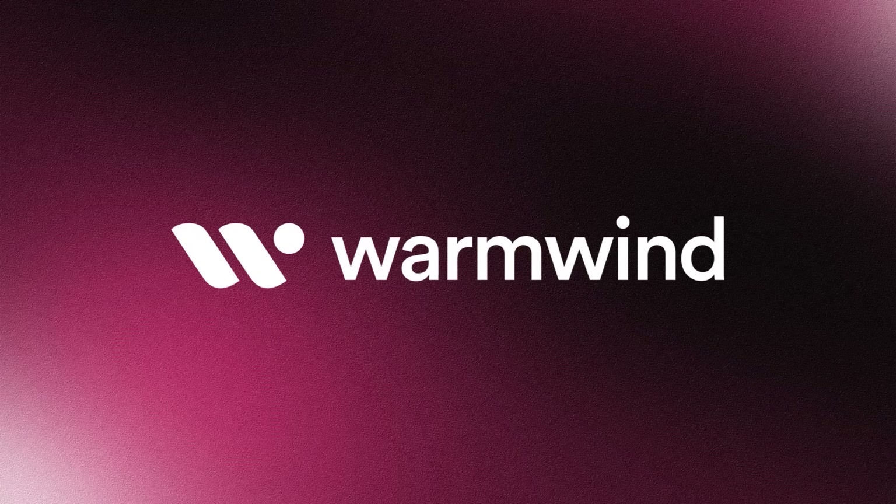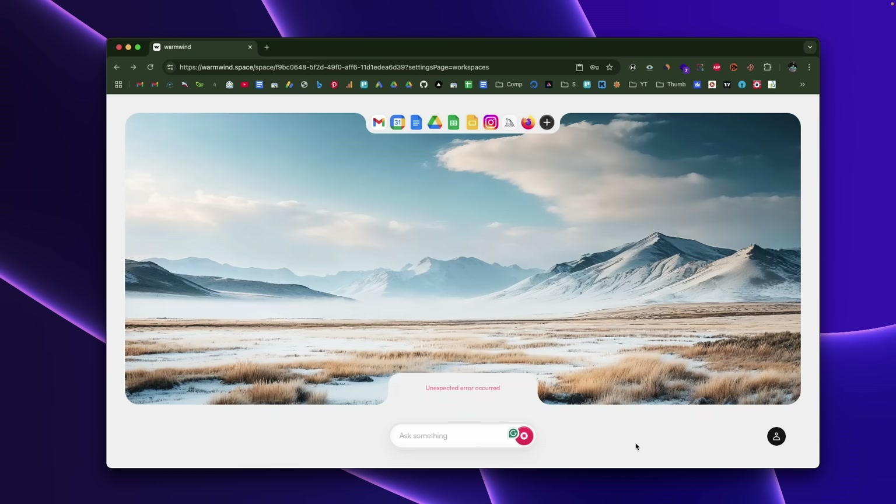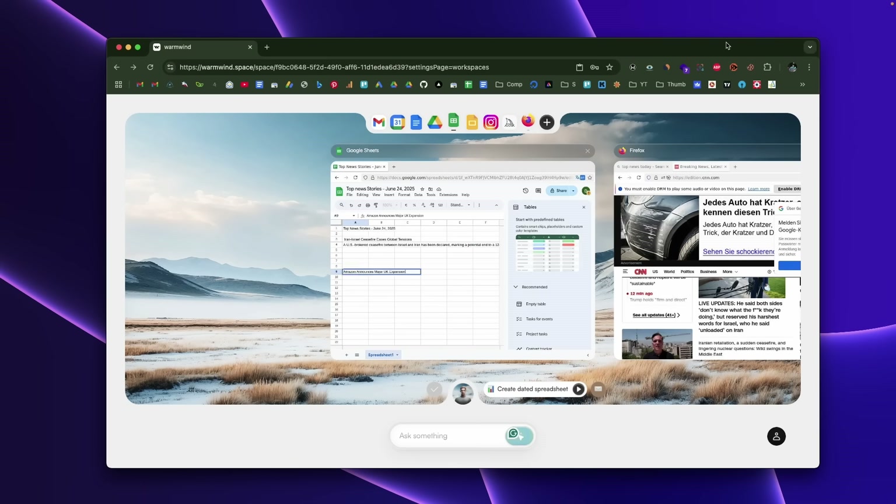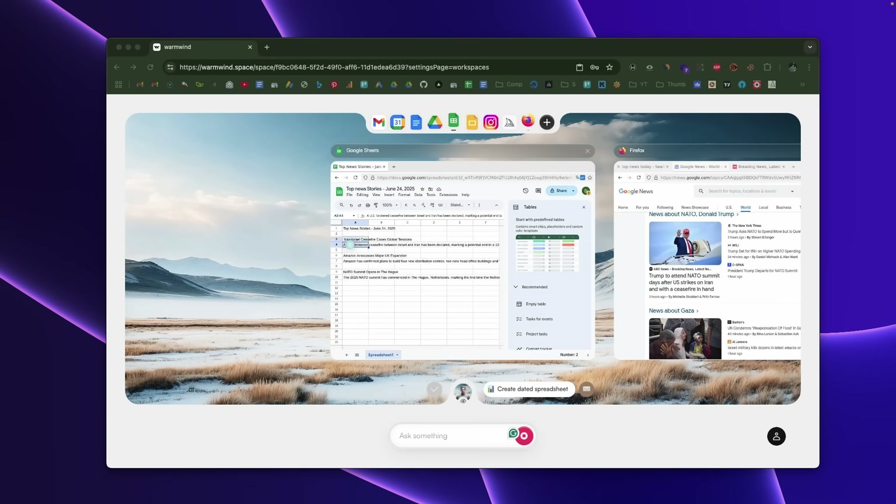This isn't your typical AI chatbot or writing assistant. We are talking about a full AI operating system that acts like virtual employees on the cloud. We all spend too much time on repetitive tasks like data entry, filling forms, switching between tools, organizing files — and to be honest, it's endless.